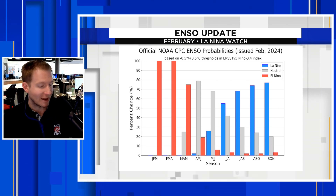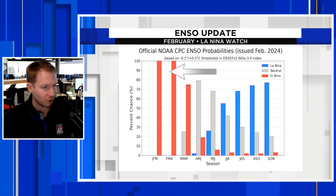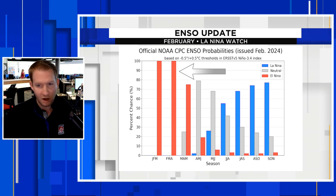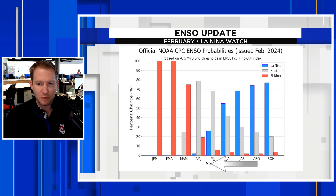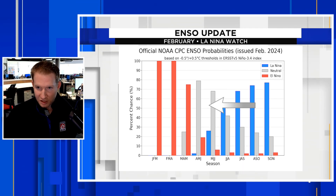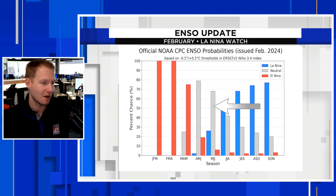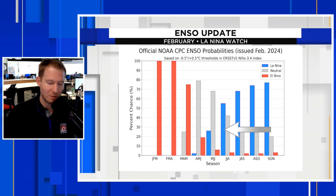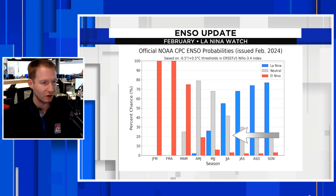Down here, bringing out my trusty arrow, we have January-February-March — 100%. That's what we're dealing with right now. Still 100% for February-March-April. But then look at this: the gray bars start to pop up as we get into April-May-June. That's ENSO neutral — what we call La Nada. It means that nothing is going on; we're not in El Niño or La Niña.